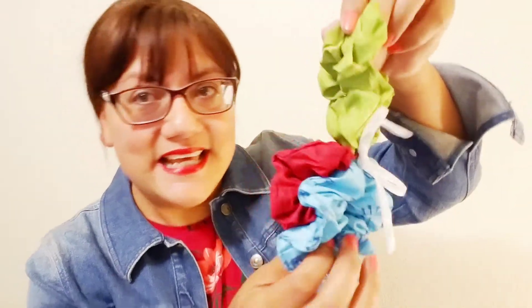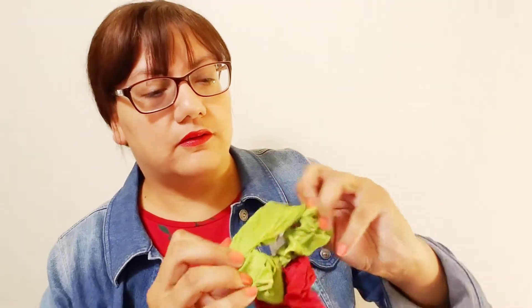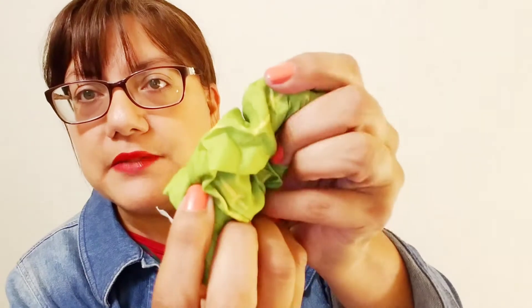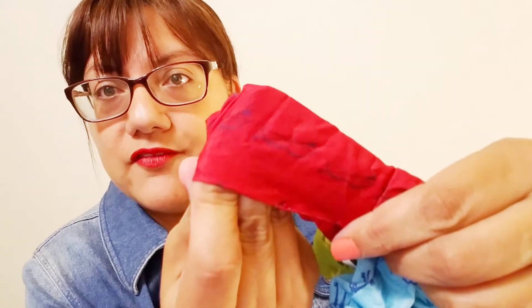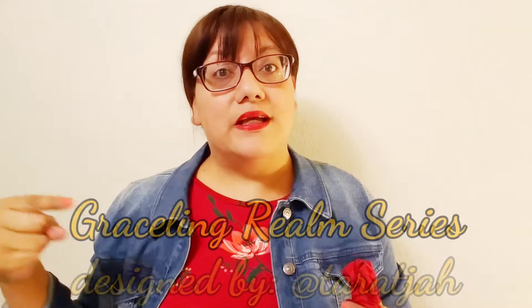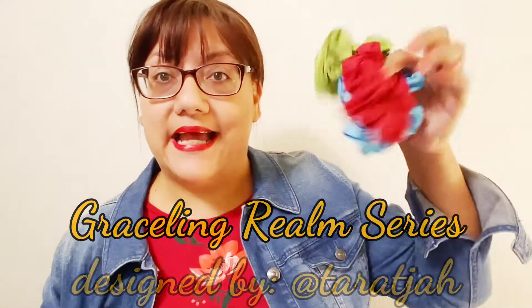This is bringing me back to the early 90s — scrunchies! There are three hair scrunchies: a green one with some yellow in it, a blue one with keys printed on it, and a red one with a bow and arrow. I'm not sure what fandom these are from, but I'll put the details on screen.